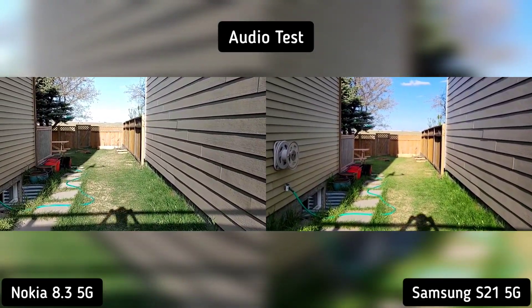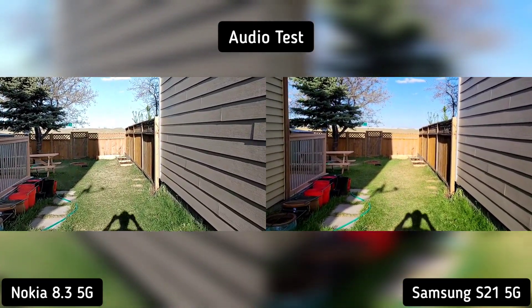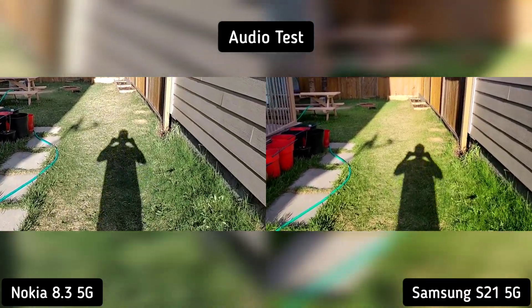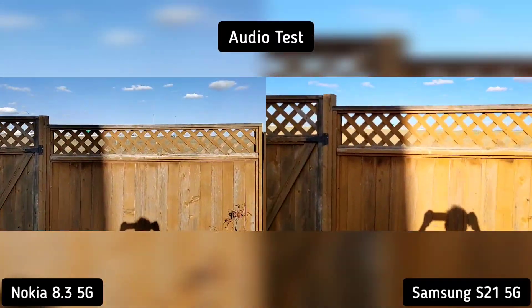On our first test — the audio — both phones did really well. I'd say Nokia 8.3 is a little louder but my voice in Samsung S21 is well modulated. Almost identical, so it's a tie for me.